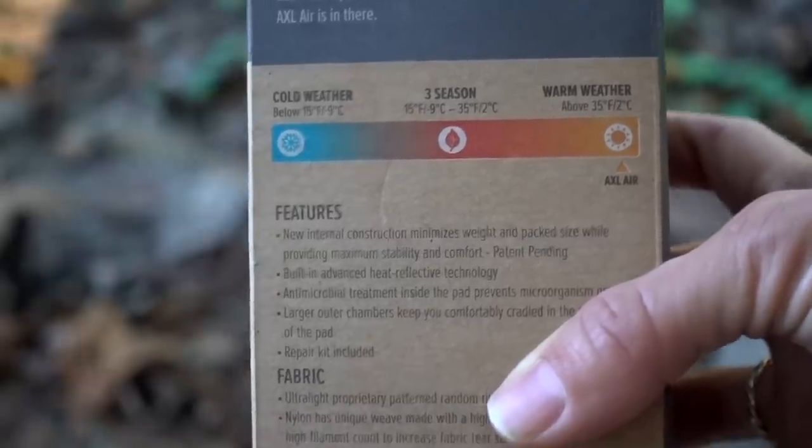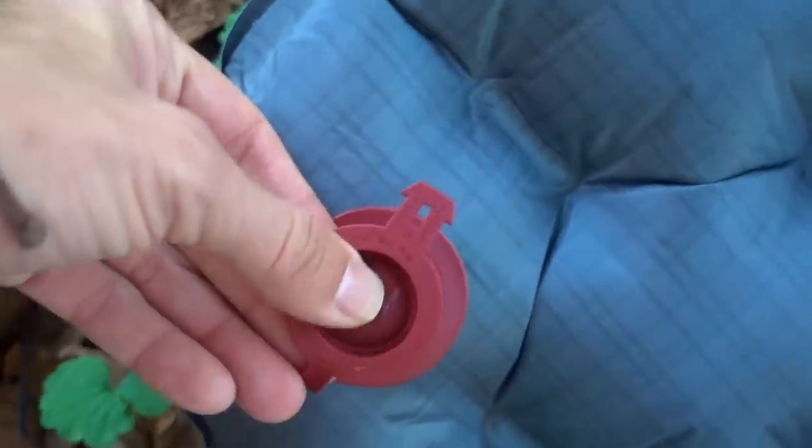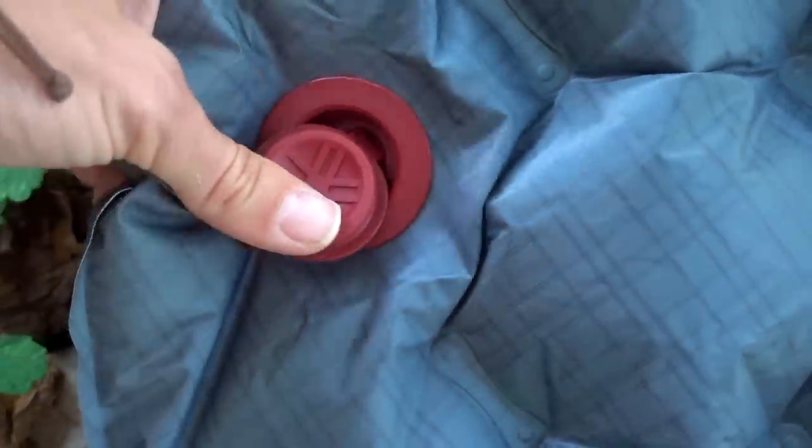So for only about an ounce and a half more weight, I'm going to have a full length sleeping pad. The width is 20 inches and the thickness is a little bit thicker than what I'm used to at 3.25 inches. The R-value for the AXL is three, and I appreciate that the packaging says it's meant for temperatures above 35 degrees. It's also treated to prevent antimicrobial growth on the inside — if you've ever inflated a pad with your mouth, you know some funk builds up in there. The cost is currently anywhere from just under $100 up to about $105.